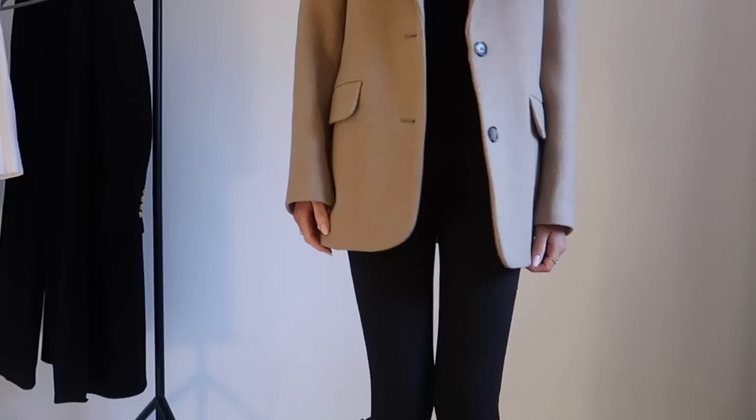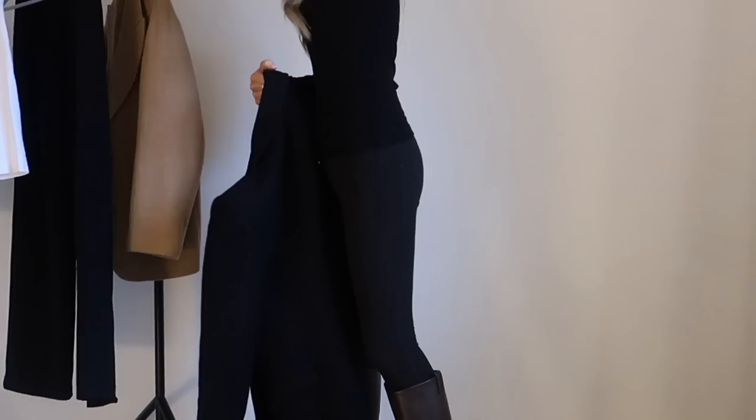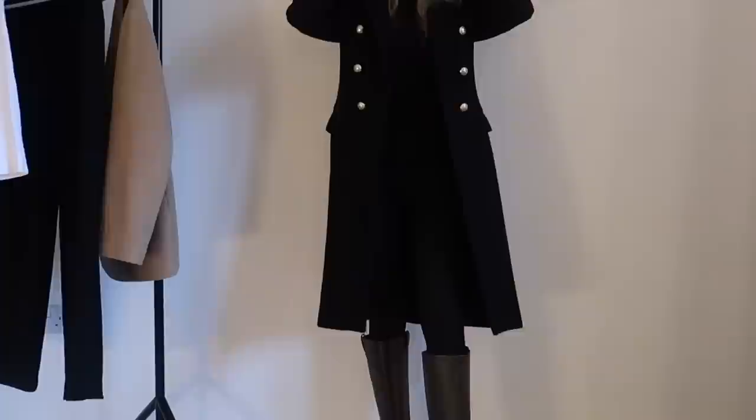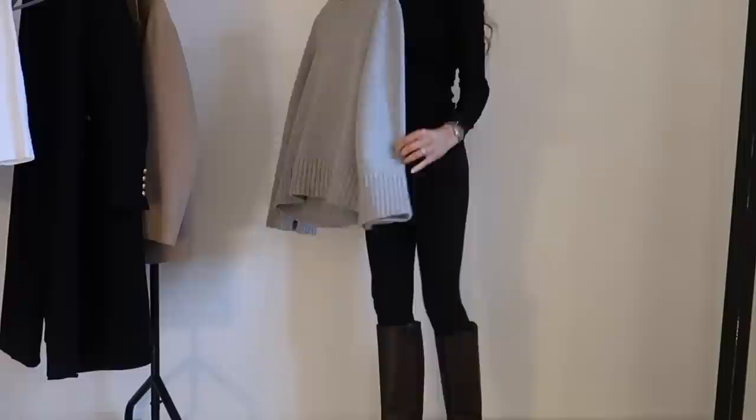If you imagine that look without those boots, it just wouldn't look as good. You can see here I'm wearing it to dress it up again with my Zara military coat — just throw it on and you look super, super chic. Also a great base layer, this look. I wear this all the time if I'm just running about, errands, etc.